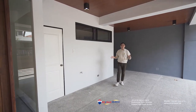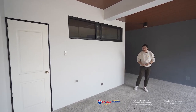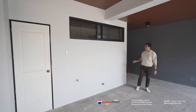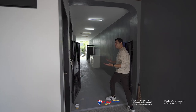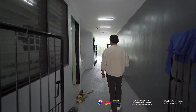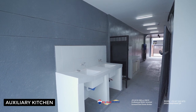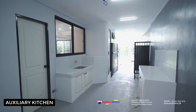Just before we enter the home, one of the things to appreciate about this property is the efficient use of space. To my right side, you will find a storage area. There is also the driver's quarters and the maid's room. You will also find access that leads to the dirty kitchen, or what we also call the auxiliary kitchen, which enables you to bring in your groceries conveniently every time you arrive home from the marketplace.